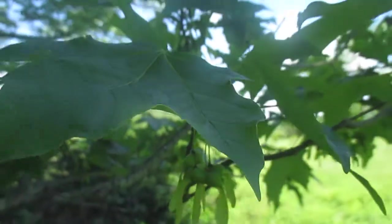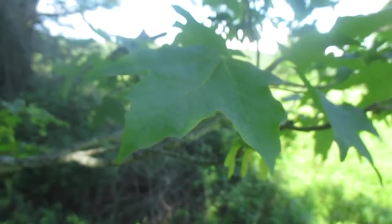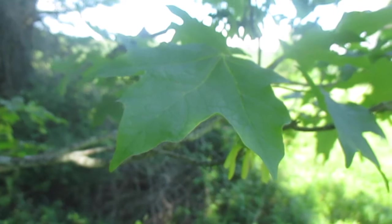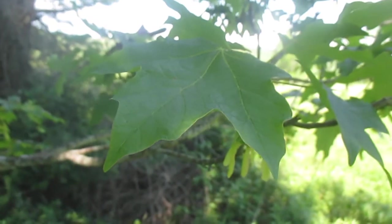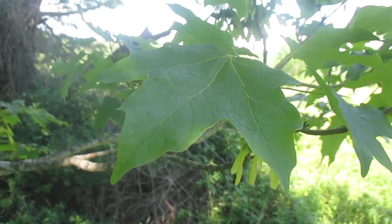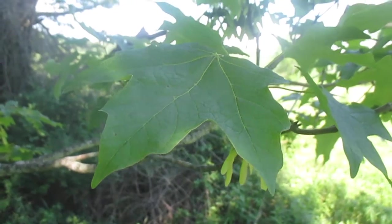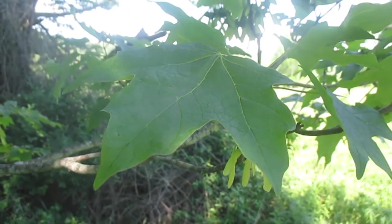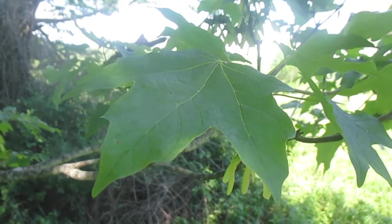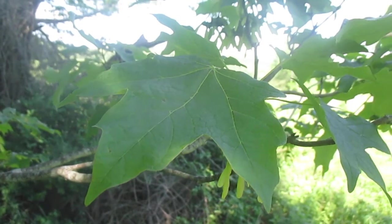Sugar maples and red maples are really different. Sugar maple is often referred to as hard maple by foresters because the wood is much denser and heavier than red maple. Sugar maples will grow generally in nice conditions — they like to pop up in the shade and they'll grow in rich soils on slopes and sometimes in bottomlands, but mostly on the hillsides.